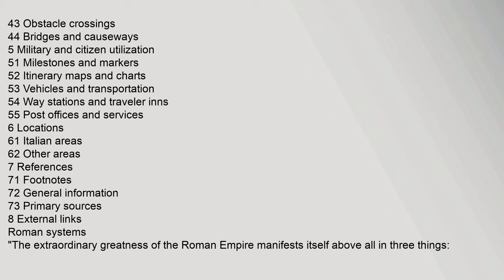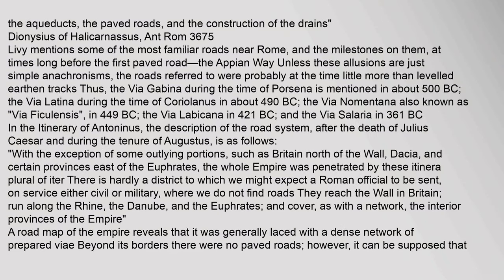The extraordinary greatness of the Roman Empire manifests itself above all in three things: the aqueducts, the paved roads, and the construction of the drains (Dionysius of Halicarnassus, Ant. Rom. 3.67.5). Livy mentions some of the most familiar roads near Rome and the milestones on them at times long before the first paved road — The Appian Way. Unless these allusions are just simple anachronisms, the roads referred to were probably at the time little more than levelled earthen tracks.